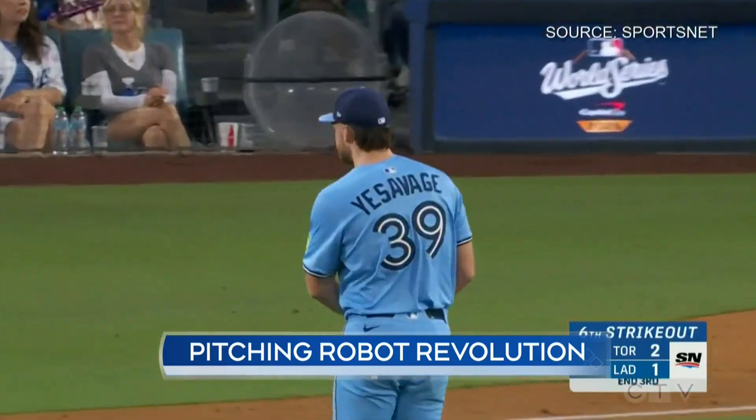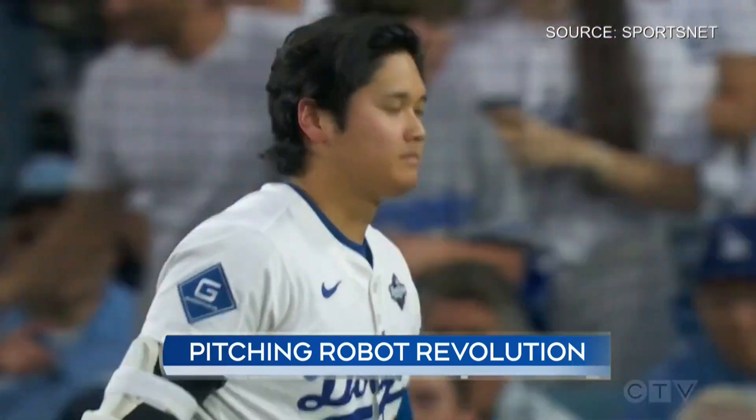On baseball's biggest stage, teams are searching for any advantage against opposing pitchers. Trey Yosavage throws from an extremely high release point — you've never seen him before. How did you prepare for him? We did a lot of Traject at home, getting used to him.